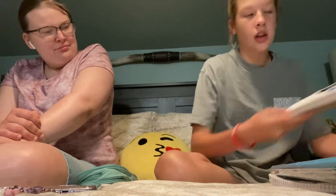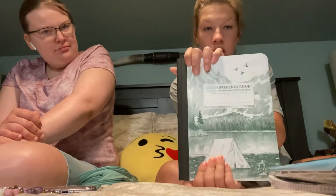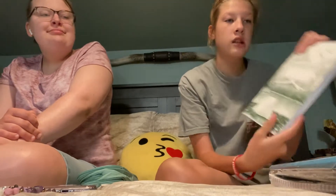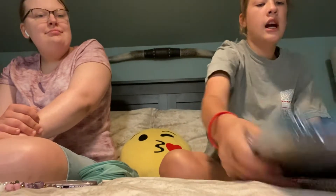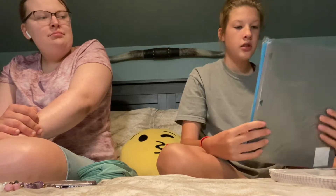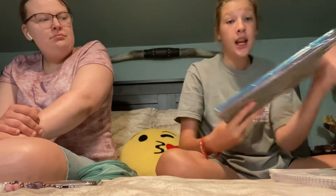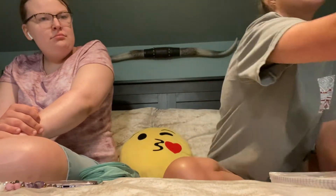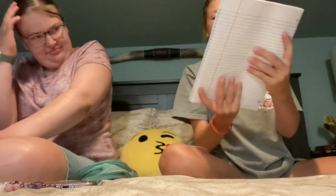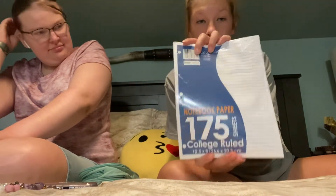It's college ruled because I write really small and neater whenever it's college ruled. I also got this composition notebook for English class. And then I got some two pocket binder dividers — basically just folders. I'm going to set up my binder in another video. And then I got some notebook paper — 175 sheets of college ruled paper.